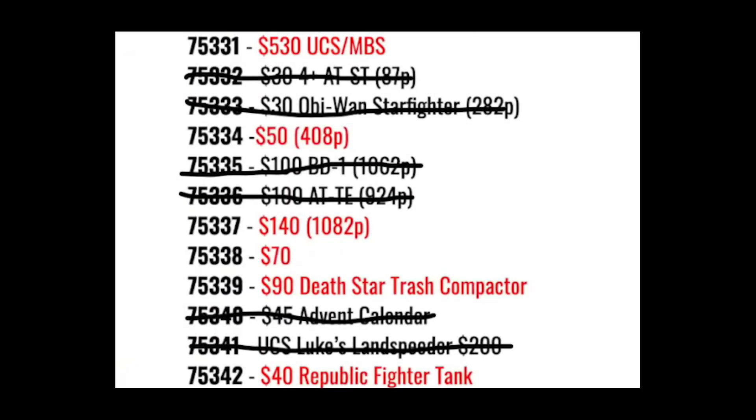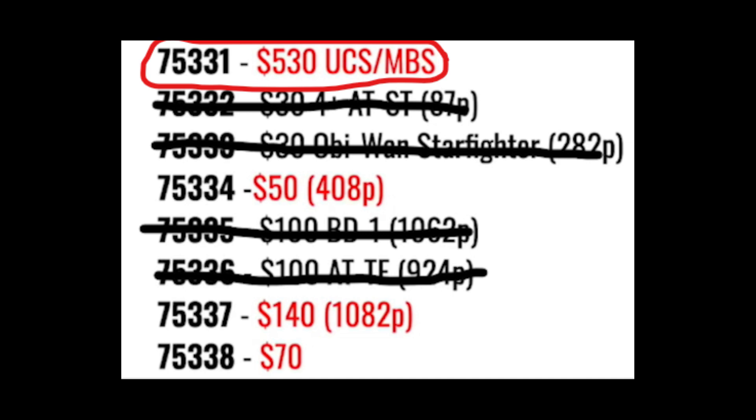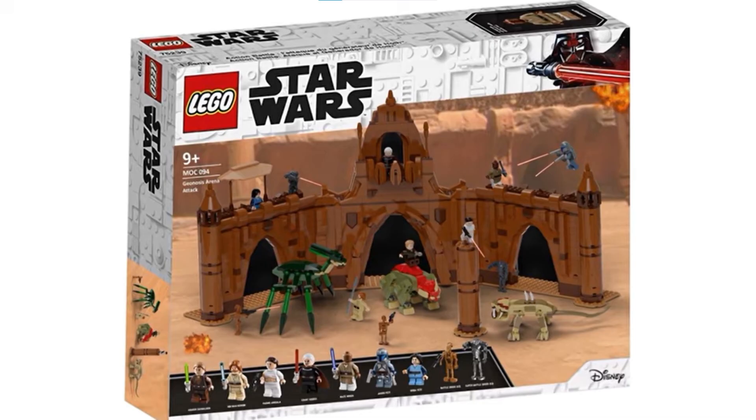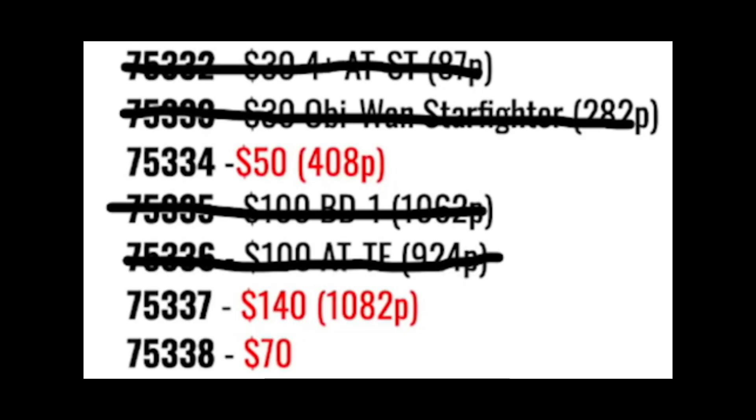These two new leaked sets might be a problem because there were six unknown sets left for 2022, but if you add in these two new leaked sets, there are only four completely unknown sets left for LEGO Star Wars 2022. I was hoping that one would be a Playscale Republic Gunship and one would be a Jango Fett Slave 1, but now that is looking extremely unlikely. One of those four unknown sets is the $530 UCS or MBS set, which I'm sure will be the Geonosis Arena or the Battle on Endor, meaning there are only realistically three unknown sets left for 2022.